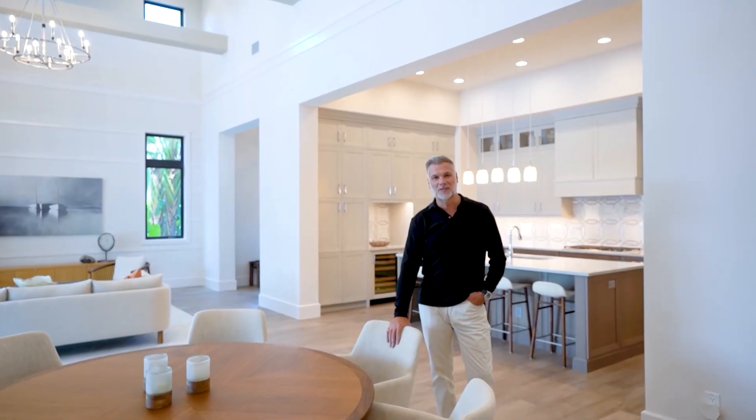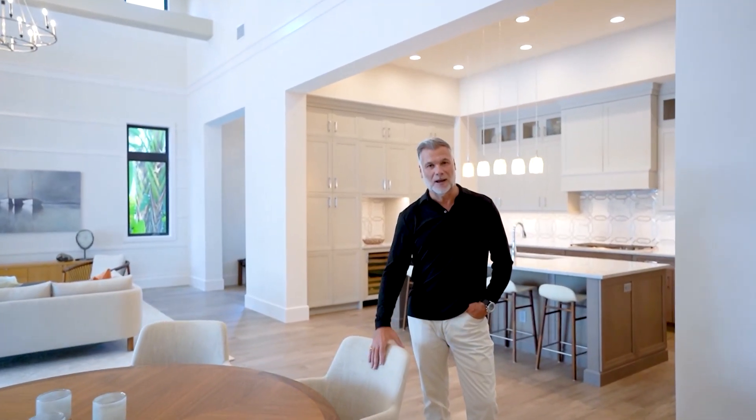I'm Lawrence Middleton with William Ravis Real Estate and welcome to 16708 Locarno Way. This beautiful home was a former model by London Bay and is absolutely spectacular — 23-foot ceilings, a wash of light, three bedrooms, four bathrooms, and a gorgeous den.